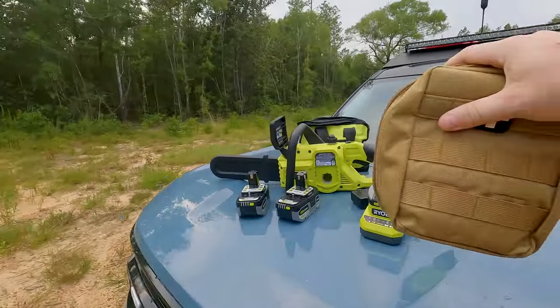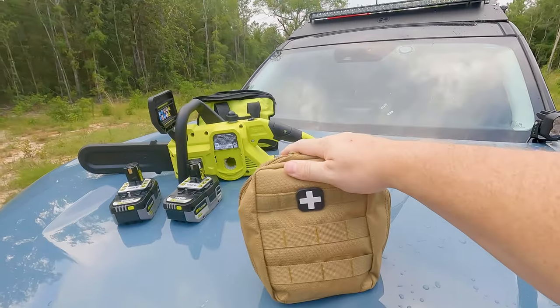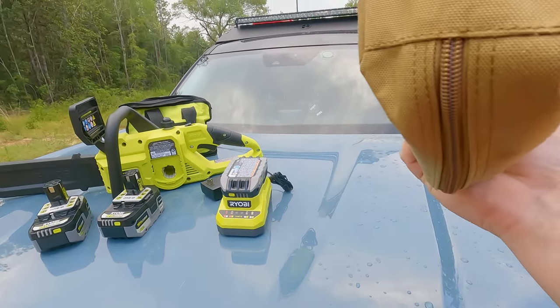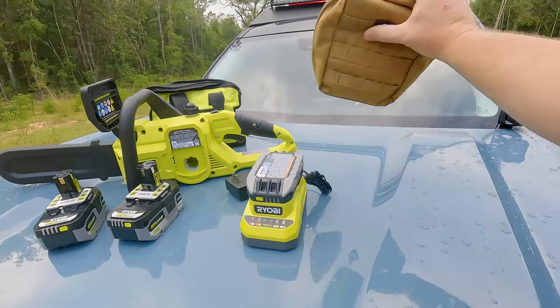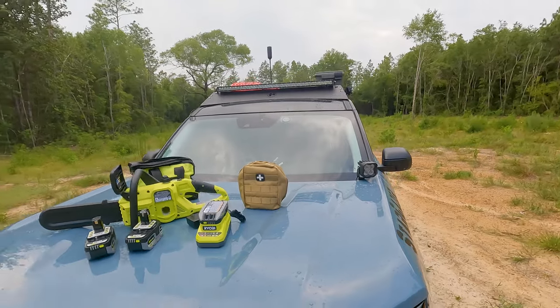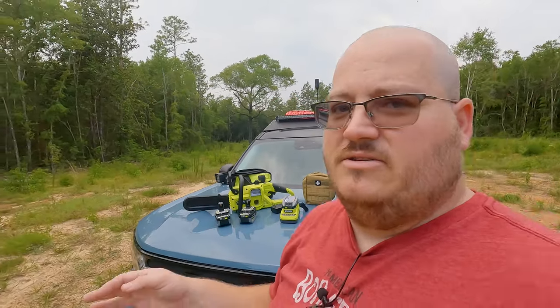The final thing is a first aid kit. It's small but it's got all the basic stuff - some bandages, band-aids, rubbing alcohol, pretty much everything you need to triage and get somebody safely to a hospital for any type of problem.